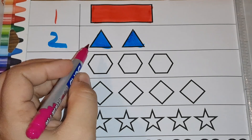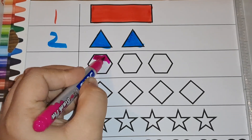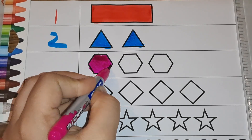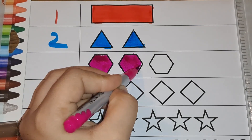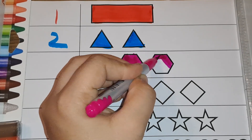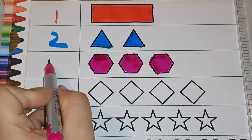Next we have hexagons. How many hexagons do you see? Let's count: one, two, three — three hexagons. Number three.